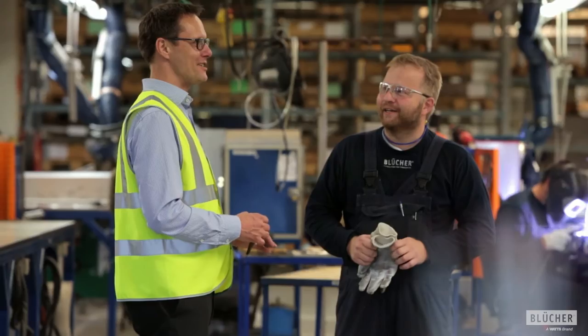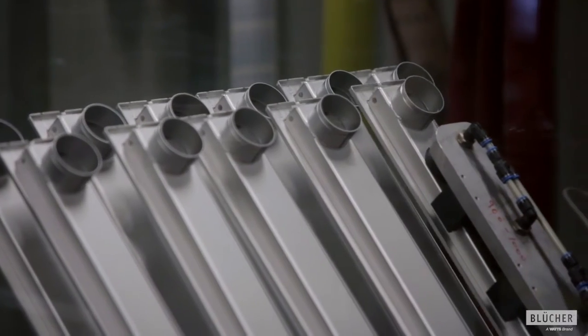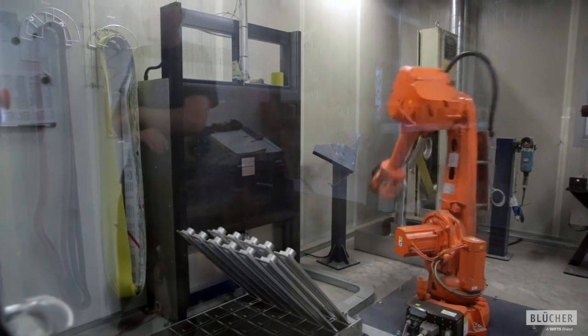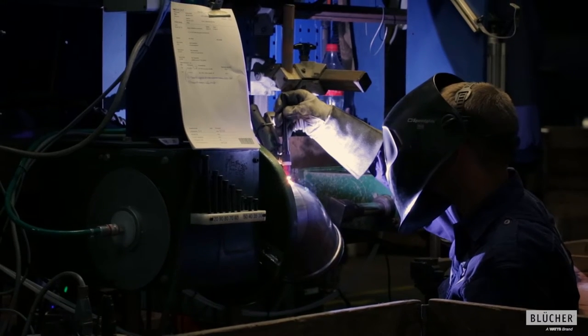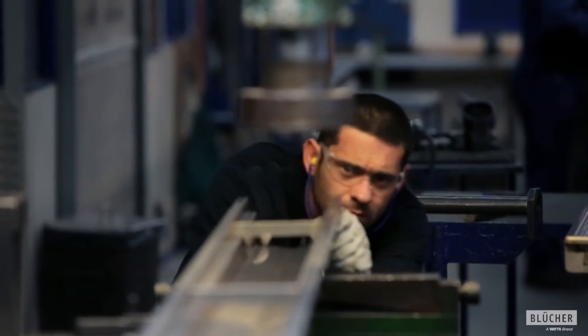What I'm proud about at Blöcke is our product portfolio. We have automated the high-volume products, and then we have craftsmanship for the low-volume products. So you can actually combine different parts and make the solution that the customer needs.